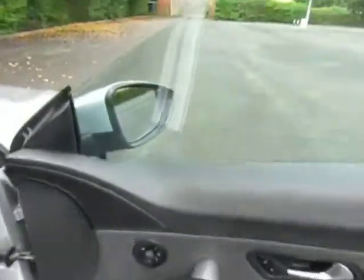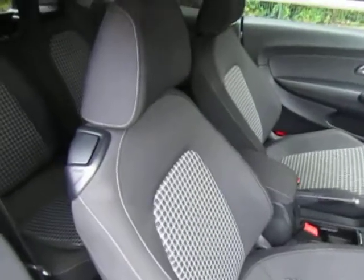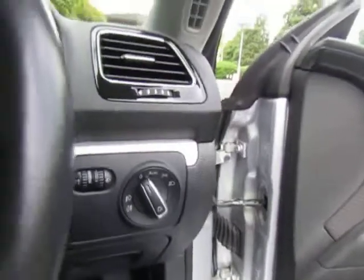Electric windows and electric door mirrors. Check pattern upholstery. Auto lights.